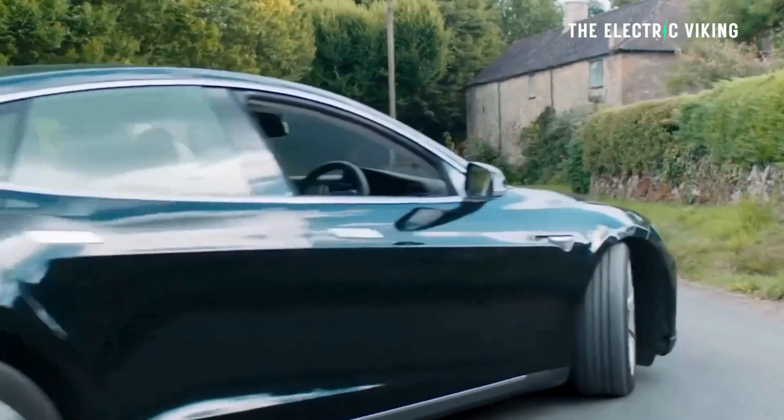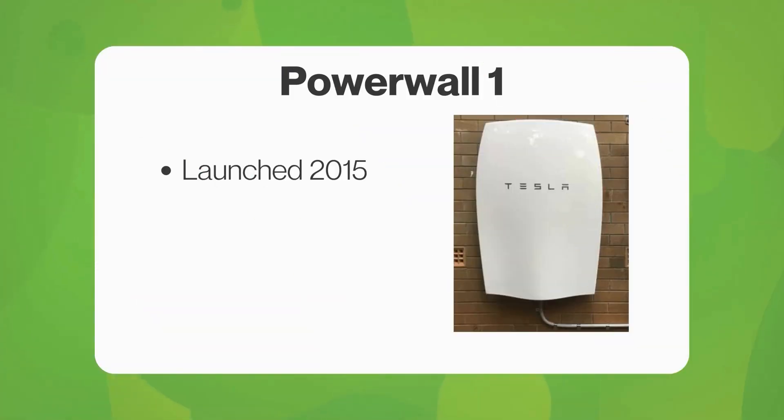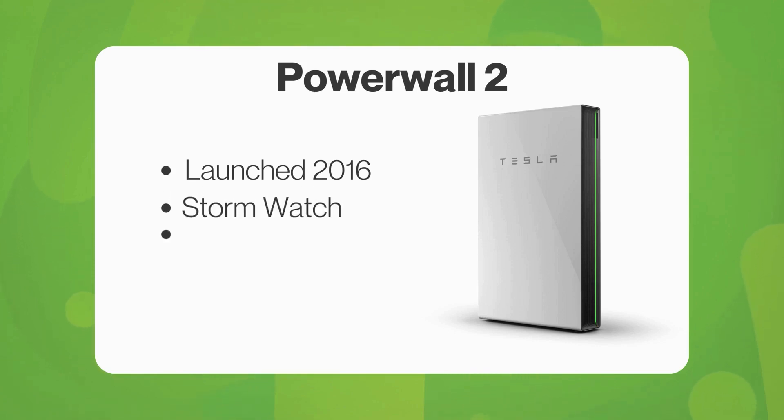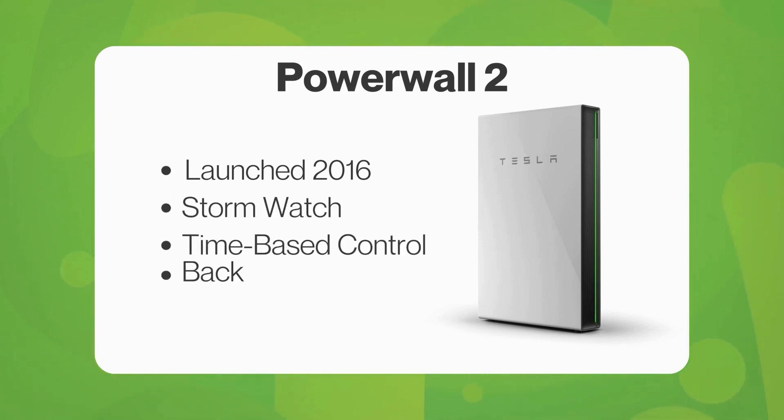Tesla's Powerwall 3 is a significant upgrade from Powerwall 2, offering major advancements in output, efficiency, and flexibility. While Powerwall 2, launched in 2016, became the leading battery storage solution with over 600,000 units sold globally,